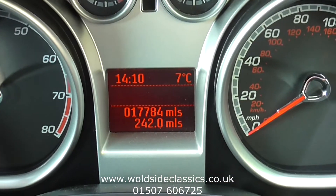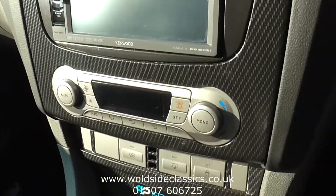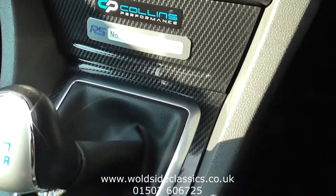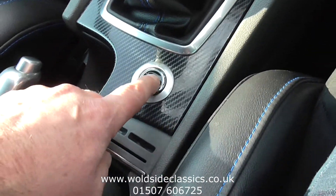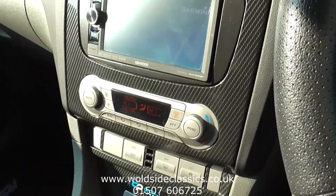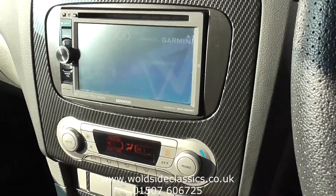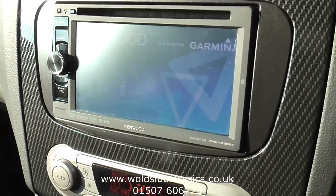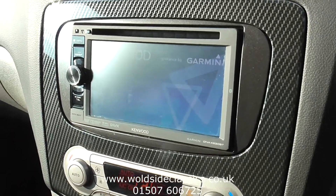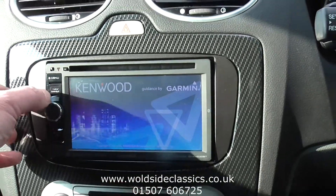The mileage is 17,784. Carbon fibre dashboard. It's got a number on the plaque there. Push button start — sounds lovely. It's had an upgraded Kenwood navigation system with Garmin navigation mapping.